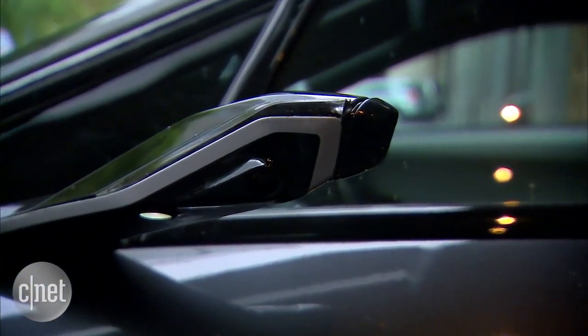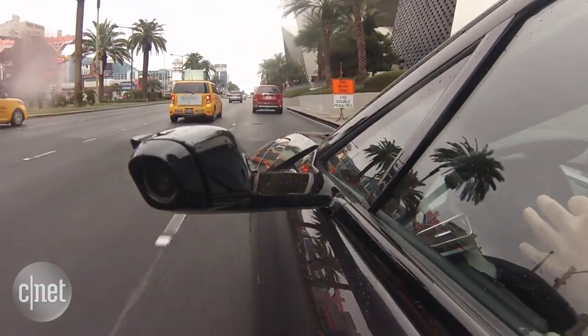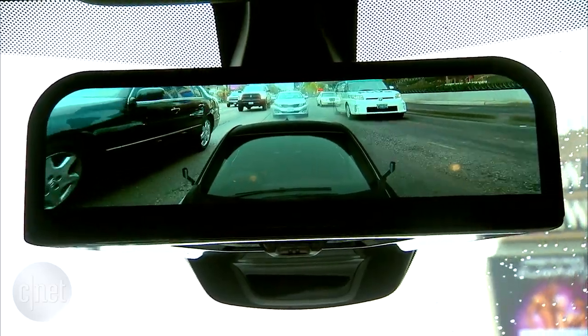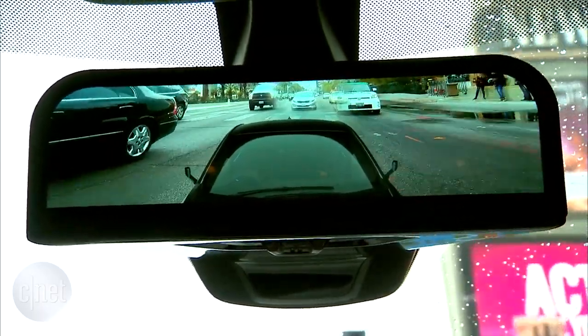Another advantage is that the cameras on the sides of the car are slimmer than a normal side view mirror. This makes for better aerodynamics, longer range in the car, and it even reduces some of the wind noise in the cabin.